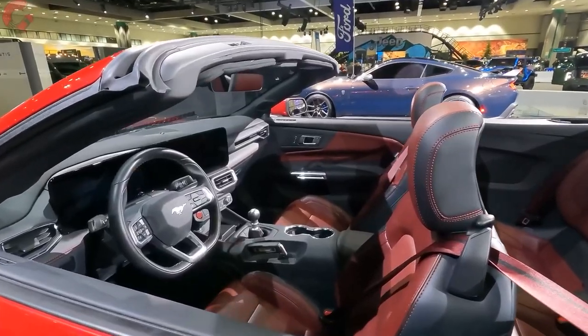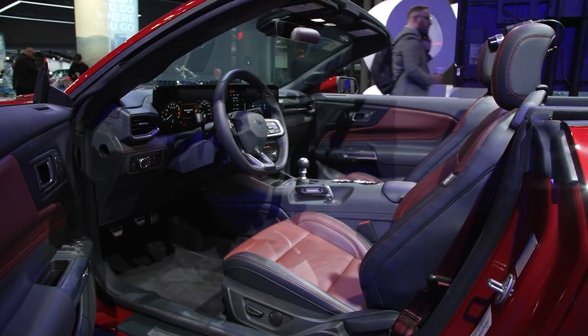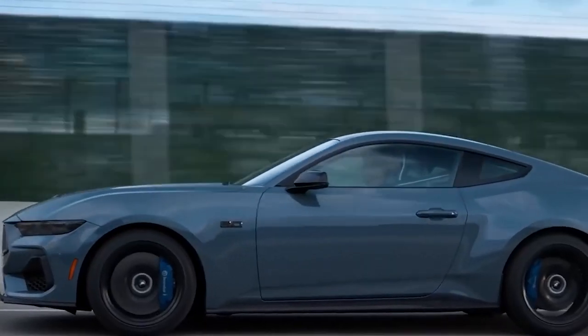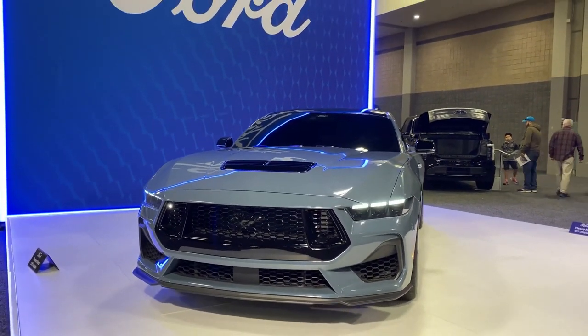And for those who want to make a bold statement, the vibrant Carmine Red interior is sure to turn heads. The 2024 Mustang offers some great color options, but unfortunately not all are available on every trim.